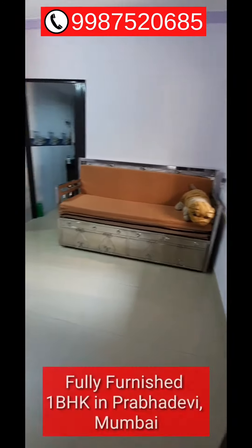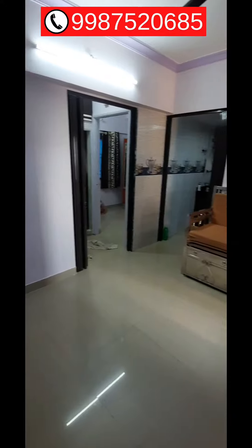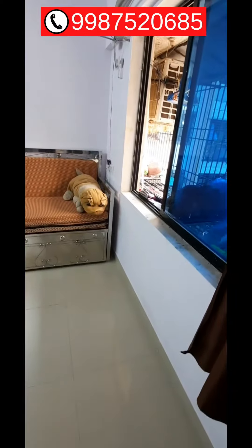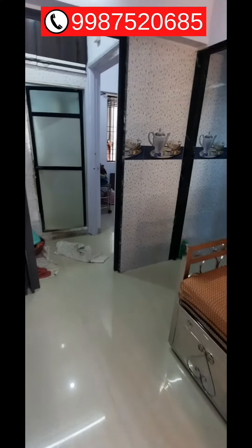This is a 1BHK flat near Prabhadevi railway station, available for rent. It's a fully furnished flat — what you see is what you get. In the hall you get a sofa-cum-bed, TV, and AC. This property is on the 18th floor, making it ideal for bachelors, working professionals, and small families.